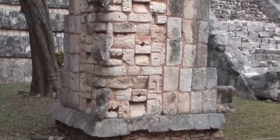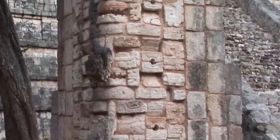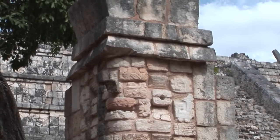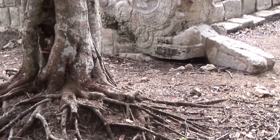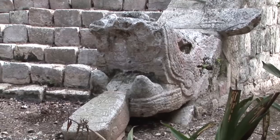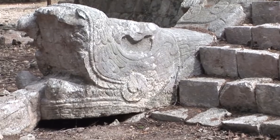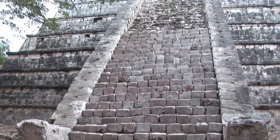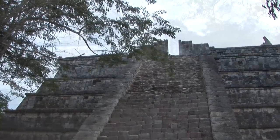The supreme god is the unseen god and has no physical representation. This is a pyramid with nine bodies on each of the four sides, with a staircase decorated with intertwined snakes leading to the top temple.